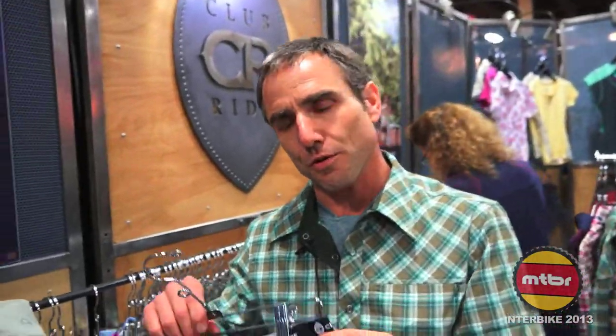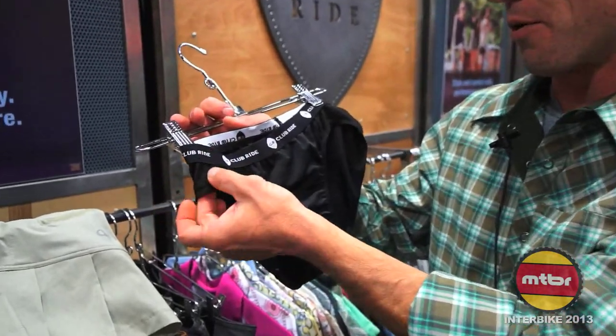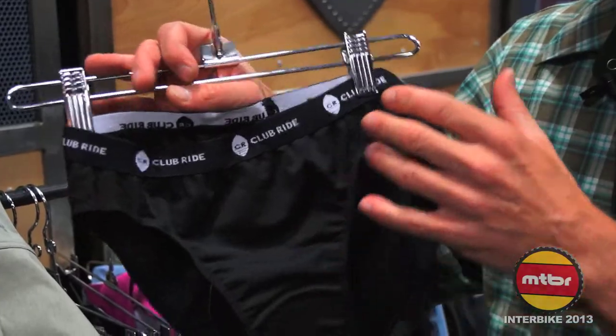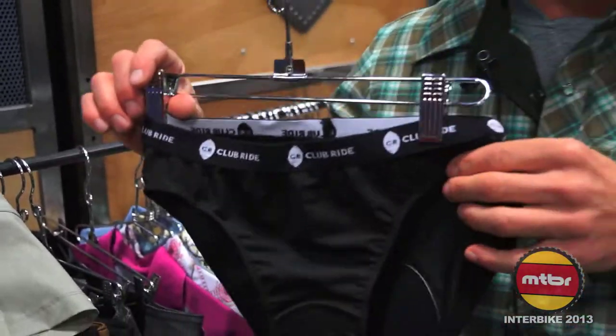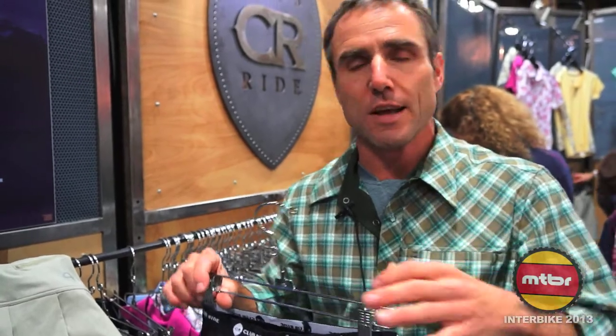We also have the Jewel — a female cut with really standard women's cut styling. Again, we threw in the accent stitching with that two millimeter pad underneath. Fits really nicely for that short ride. Check out the Jewel and Johnson if you're looking for the answer for the short ride without big chamois — you really don't know it's even there if you have to sit down in the office for a couple hours.